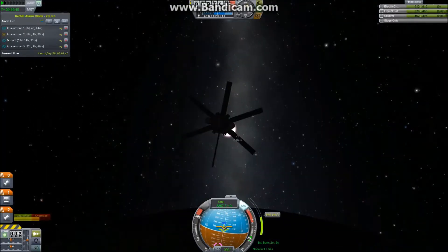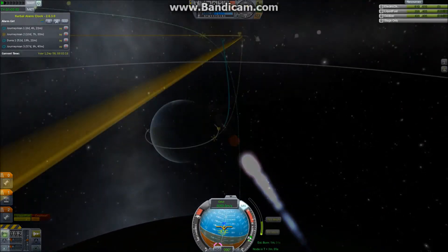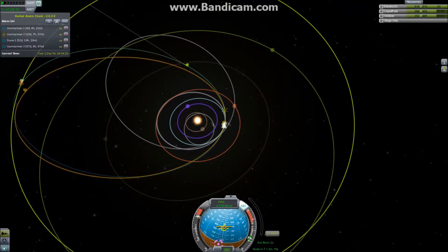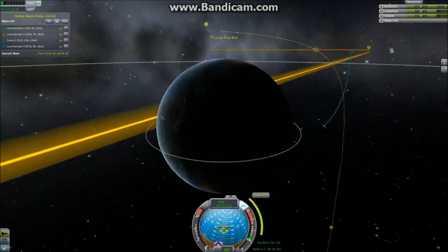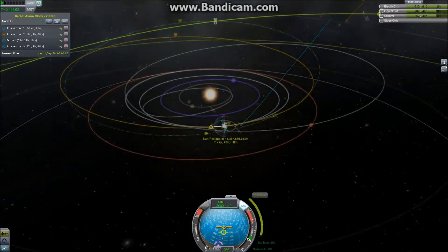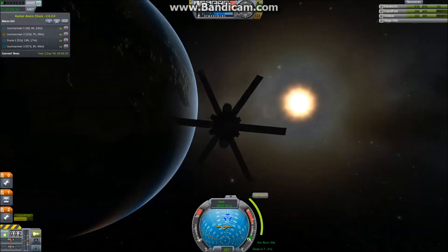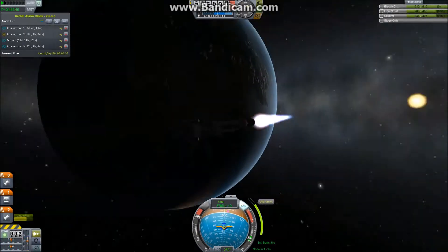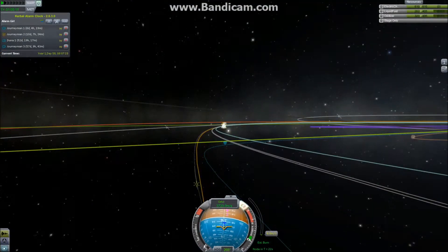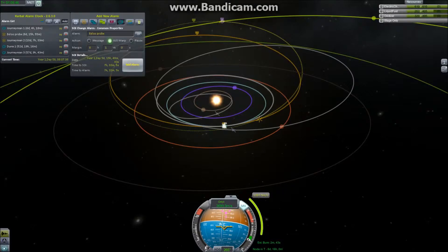Here we show off our second new technology: the nuclear engine, which is kind of critical for this mission. We're going to have to do first a rather expensive ejection maneuver, and then a major course correction to get our inclination correct. Without a nuclear engine, this would have to be a very large spacecraft, and we only want to carry a little bit of science equipment. We finished the ejection, now we do corrections on our corrections, and with this maneuver we should be on our way. I've used just a bit of fuel — even this entire ejection from Kerbin is not really that hard with a nuclear engine. It's fantastic.